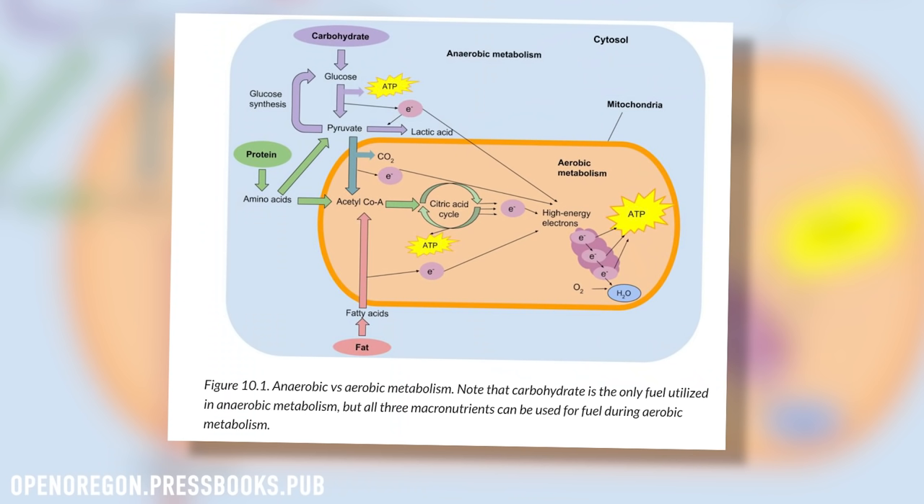ATP can be produced without oxygen, but not very much and not very efficiently. Within muscle cells, glucose can be broken down into pyruvate and lactic acid, and that process releases ATP which your muscles can then use to fuel movement — and this can be done without any oxygen.